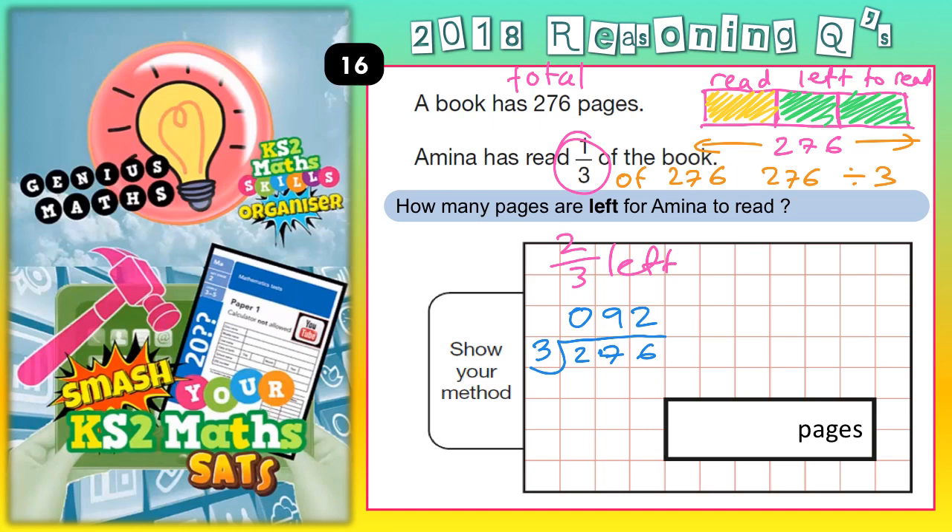So that one third of the book that she's read must be 92. The other thirds are 92 as well, but we've got two thirds left to read. So that two thirds left to read is two lots of 92.